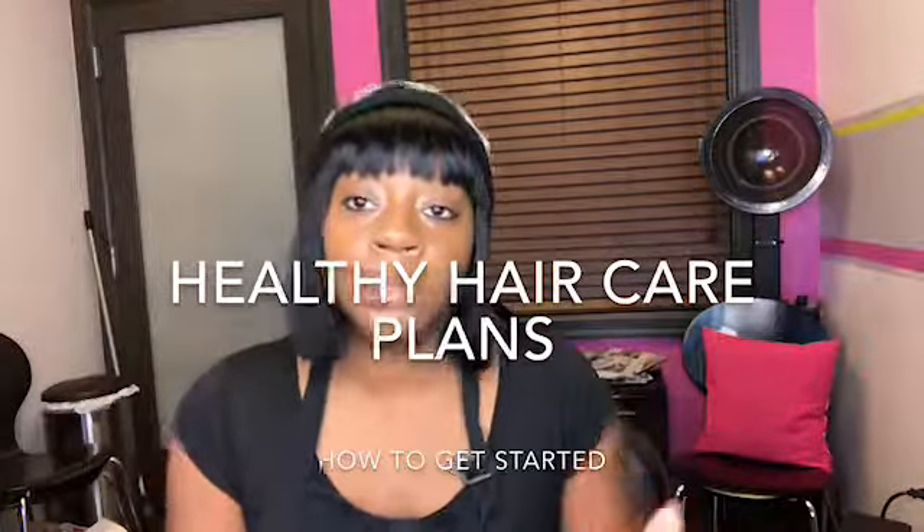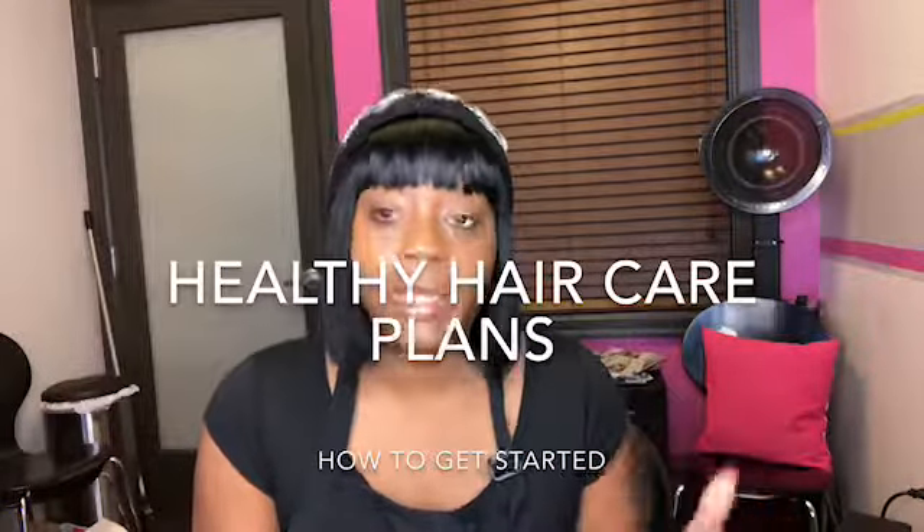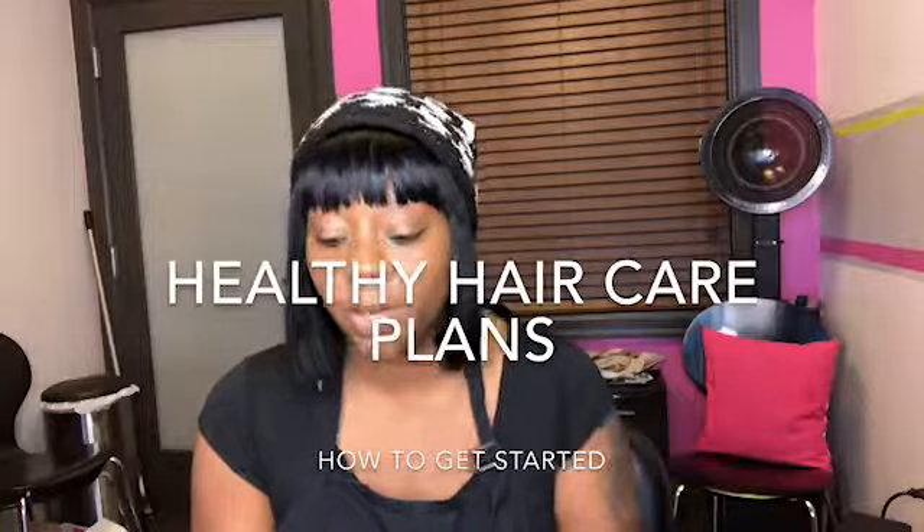Once you choose your plan, follow the instructions. Each plan has their own instructions, so make sure you pay attention to the instructions so you make sure you're doing everything correctly.